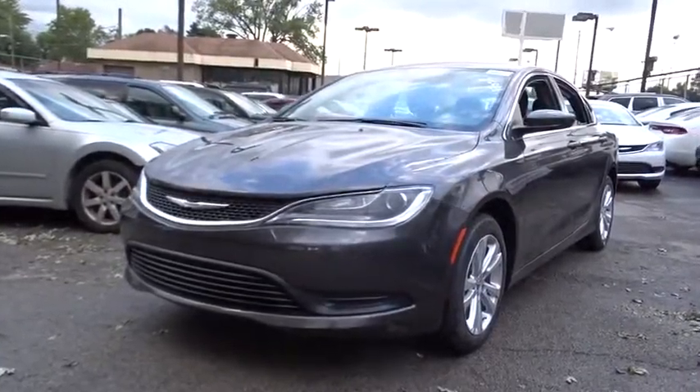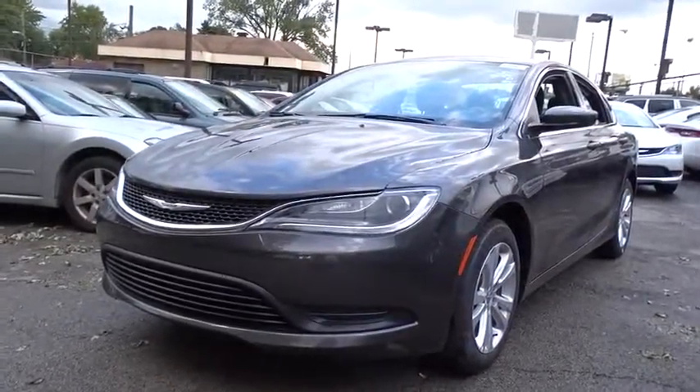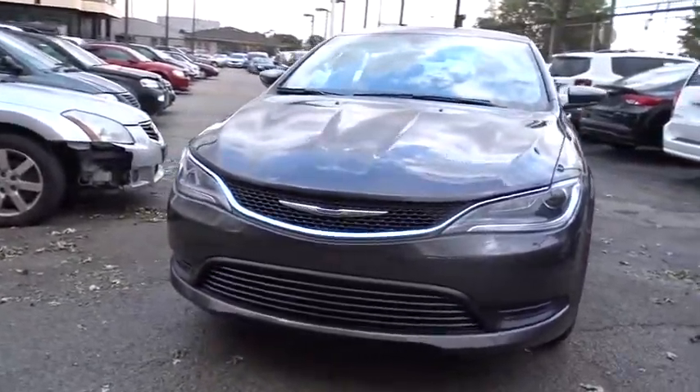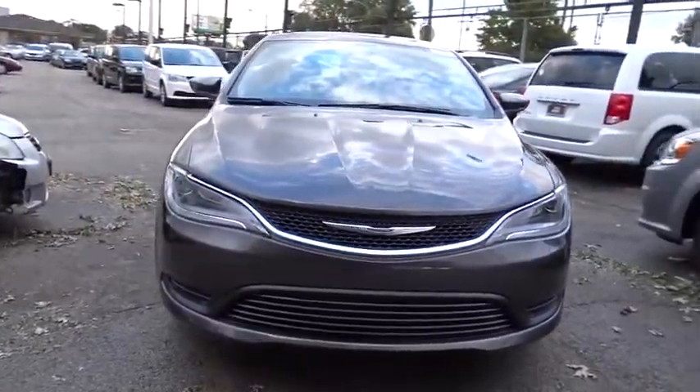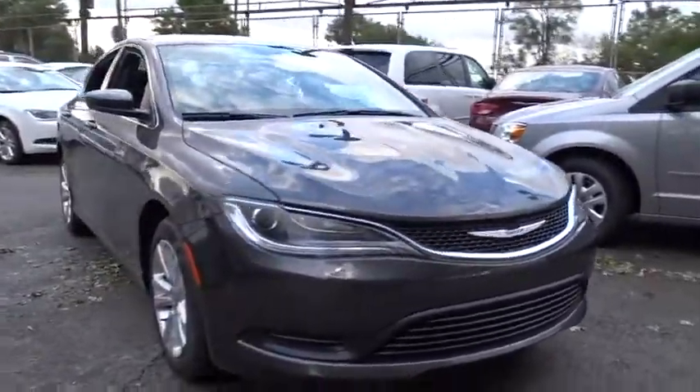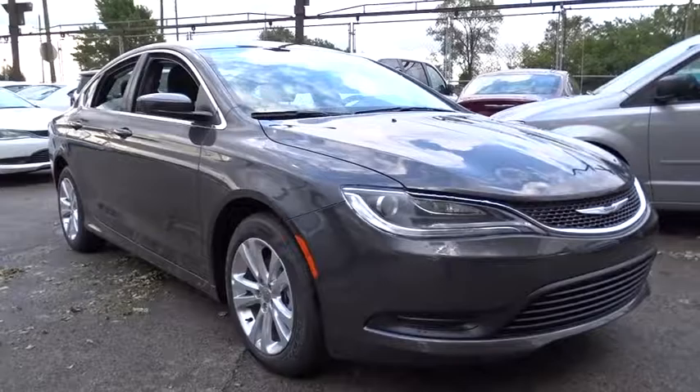The 2017 Chrysler 200. This mid-sized sedan from Chrysler is loaded with modern comforts. Thicker seats, LED lighting, and noise dampeners are just a few. This 200 model for Chrysler takes an aggressive step into a competitive market.